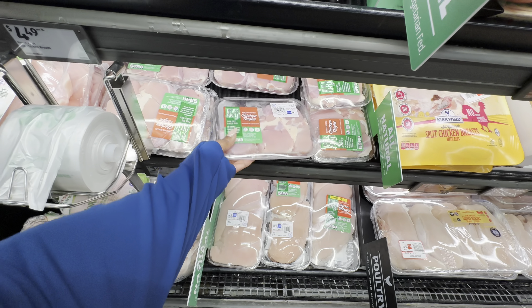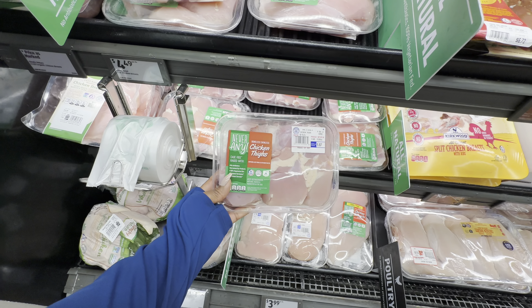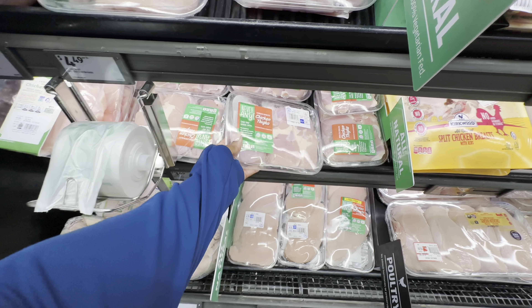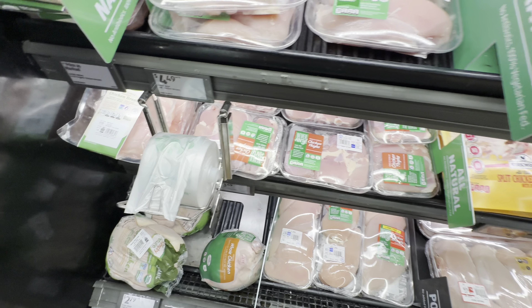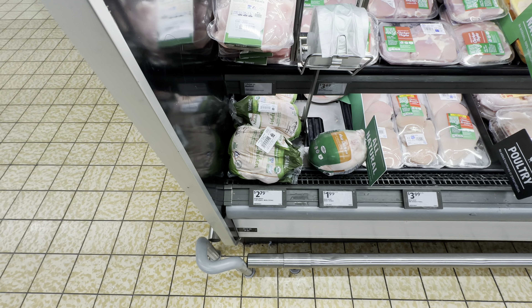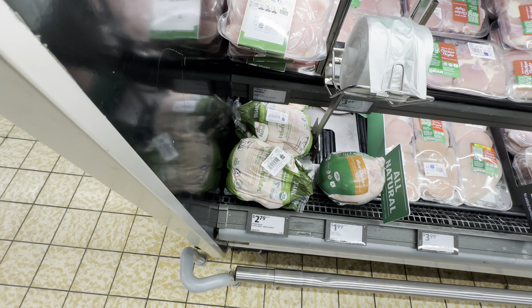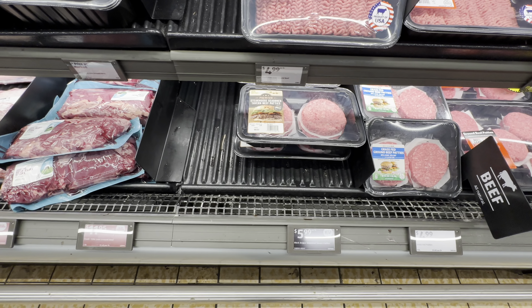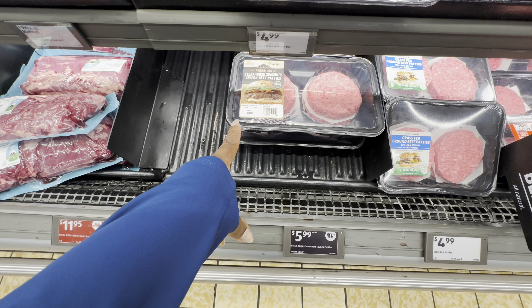Plain chicken thighs are $1.56 per pound. This pack is $5.87. That pack is $6.68. The organic whole chicken is $2.79 per pound — this one is $13.11, the one behind it is $16.18. Steakhouse seasoned tavern beef patties, $6.00 per pound and this pack is $8.03.